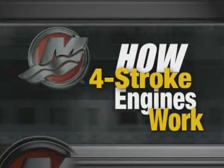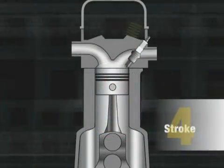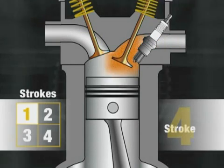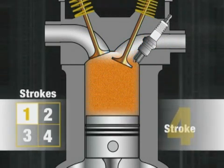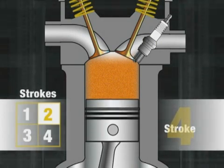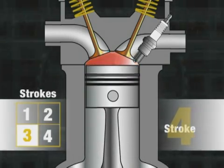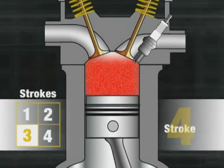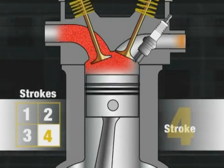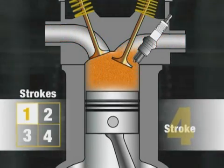Next up is the four-stroke engine. On a four-stroke, air and exhaust ports are replaced with valves — intake valves and exhaust valves. As the piston moves downward, the intake valve opens, allowing a mixture of air and gas to enter the cylinder. At the bottom of the first stroke, the valve closes and the piston moves upward to compress the fuel-air mixture. When the piston reaches the top of the second stroke, the spark plug fires and the expanding gases force the piston downward — stroke number three. On the fourth stroke, the exhaust valve opens and the piston moves upward, pushing the exhaust out of the cylinder. Hence the name, four-stroke or four-cycle engine.